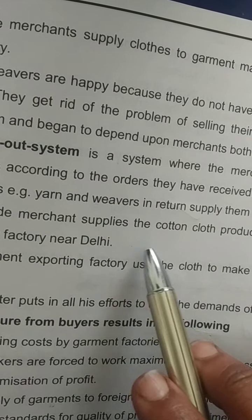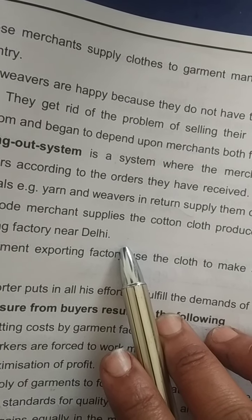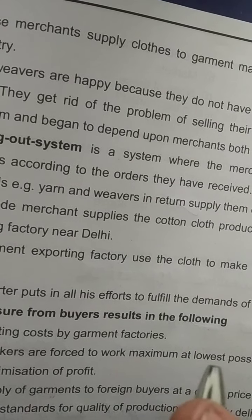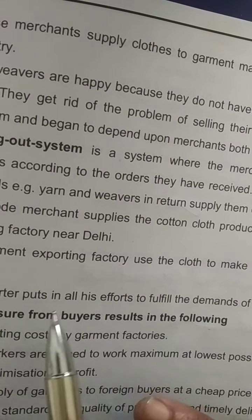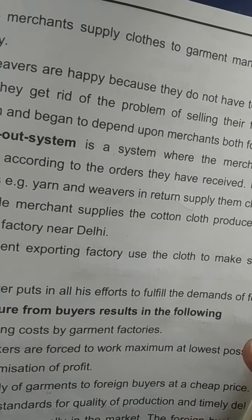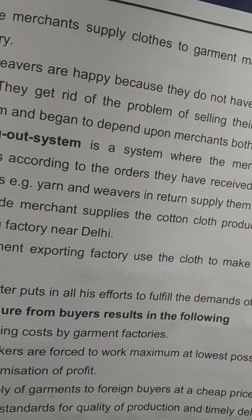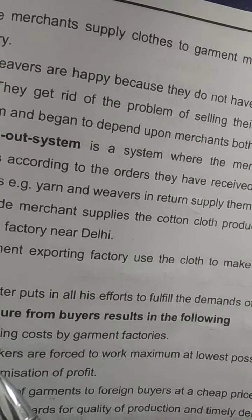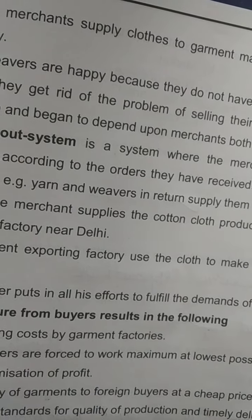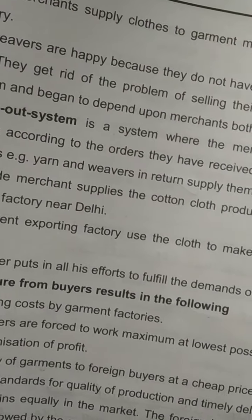The Arroda merchant supplies the cotton cloth produced by the weavers to a garment exporting factory near Delhi. The garment exporting factory uses the cloth to make shirts and exports them to foreign buyers. The exporter puts in all his efforts to fulfill the demand of foreign buyers.